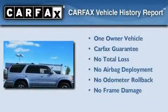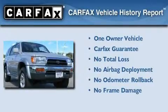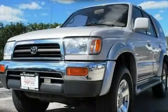This SUV has had only one owner, and it qualifies for the Carfax buyback guarantee. Contact us today to schedule your opportunity to see this automobile in person.